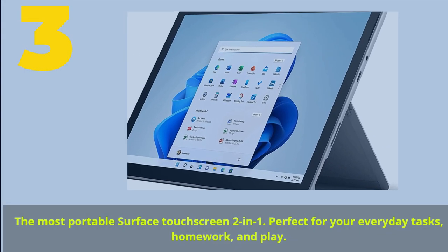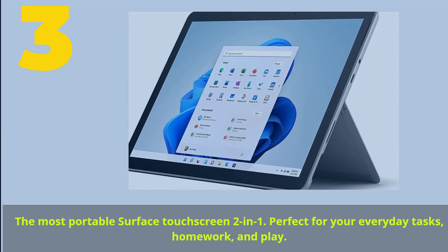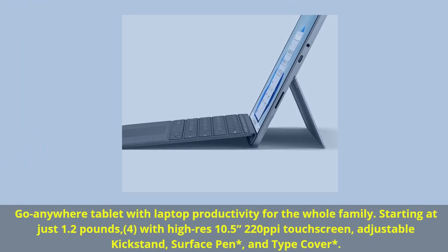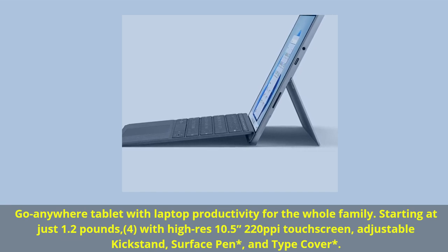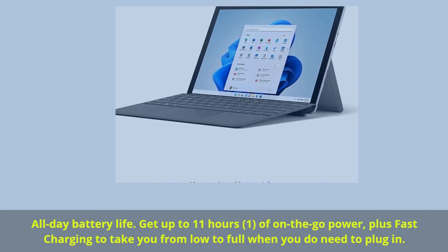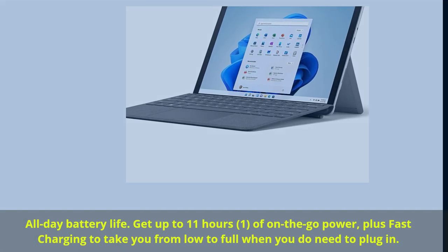Number 3. The most portable Surface touchscreen 2-in-1, perfect for your everyday tasks, homework, and play. Go anywhere tablet with laptop productivity for the whole family, starting at just 1.2 pounds, with a Hi-Res 10.5-inch 1920x1200p touchscreen, adjustable kickstand, Surface Pen, and Type Cover. All-day battery life — get up to 11 hours of on-the-go power, plus fast charging to take you from low to full when you do need to plug in.